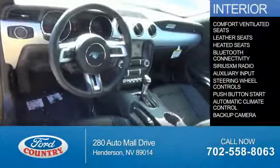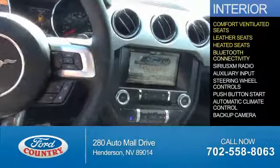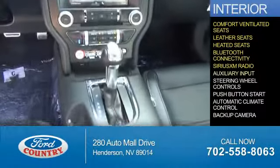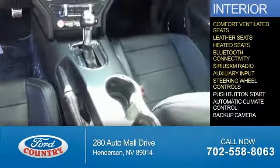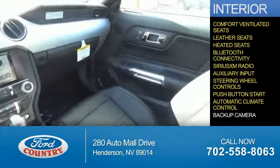Inside you'll find ventilated seats, leather seats, heated seats, Bluetooth connectivity, Sirius XM satellite radio, an auxiliary input, steering wheel controls, push-button start, automatic climate control, and a backup camera.